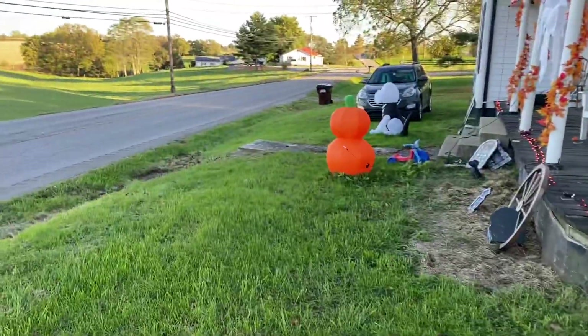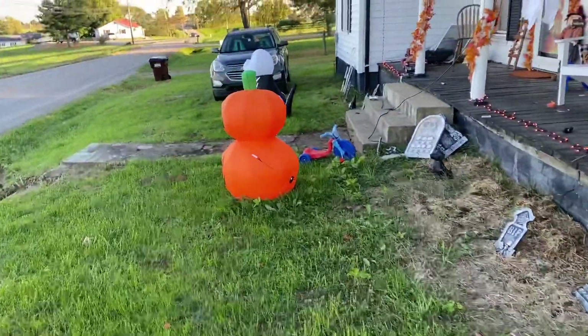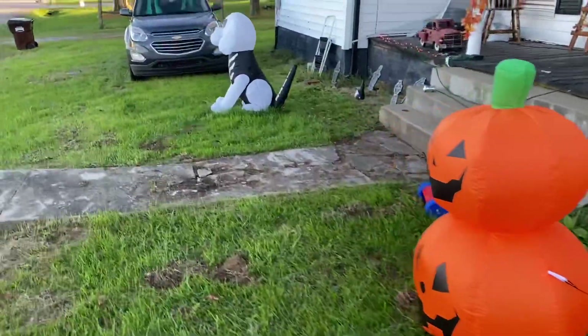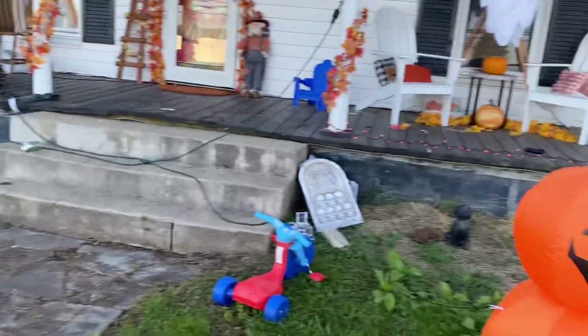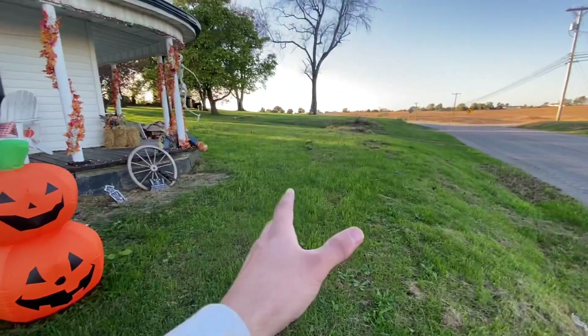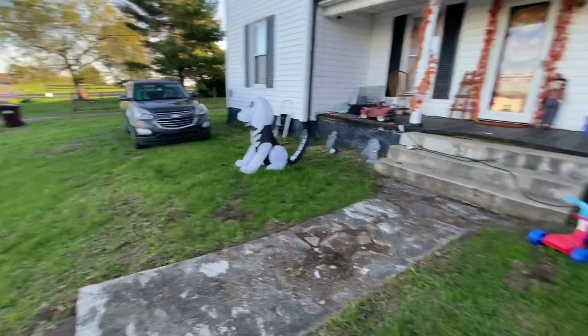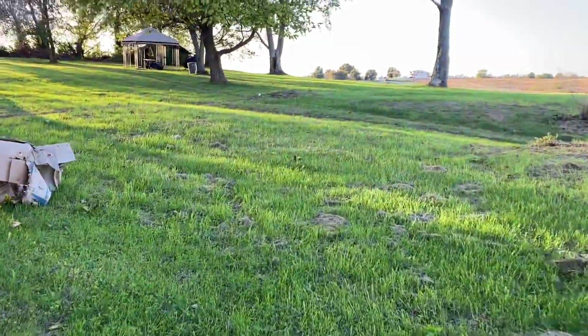First things first, it is fall so we're getting ready for Halloween — you're going to see a lot of that. Let me show you the front yard real quick. We're not in the country anymore; we're actually on a pretty main road. We have our Halloween decorations up, so don't mind those. Here's the front of our house — the front yard is not too huge, it's pretty close to the road.